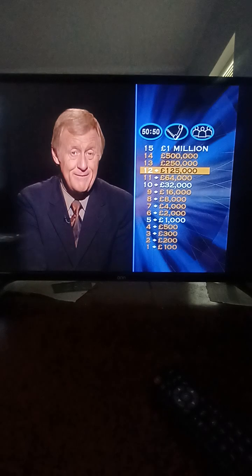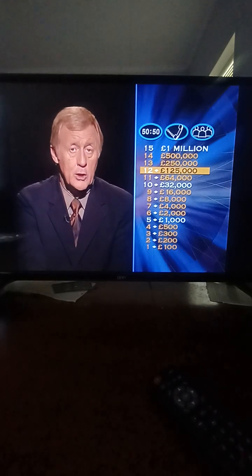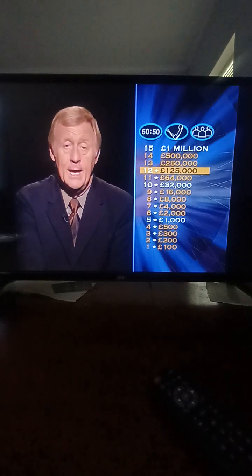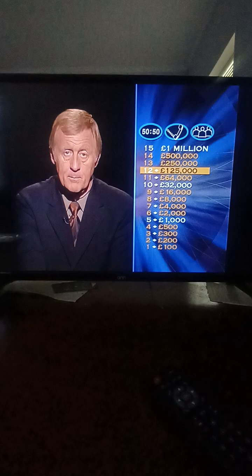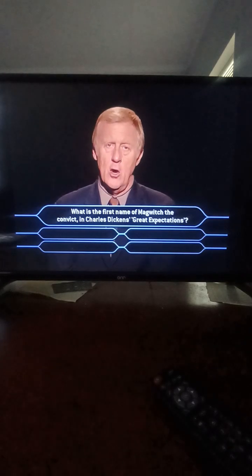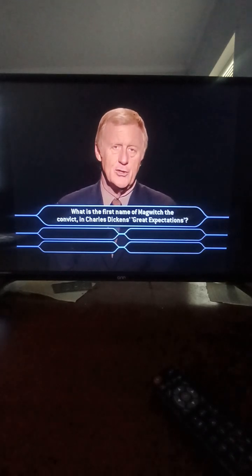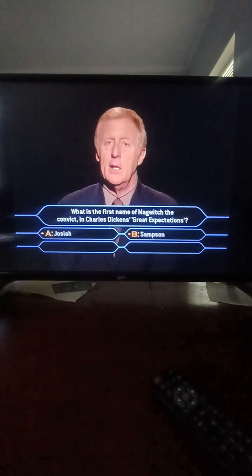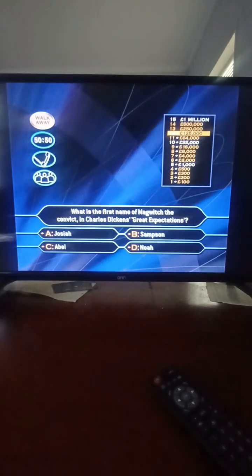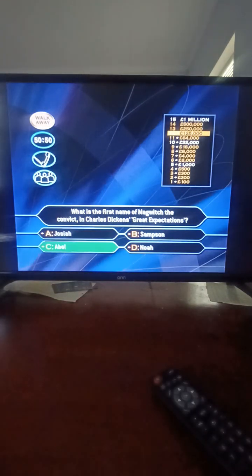Question number 13 of a possible 15. If you answer wrong, you drop back to 32,000 pounds. What is the first name of Magwitch the convict in Charles Dickens' Great Expectations? Josiah? Samson? Abel? Or Noah? Abel Magwitch — absolutely spot on. Well done.